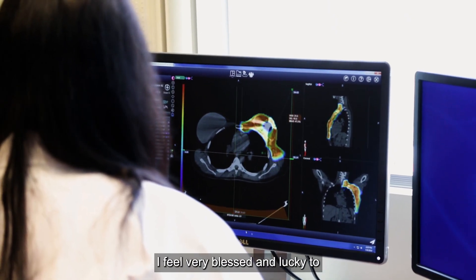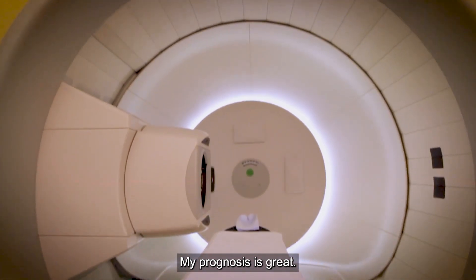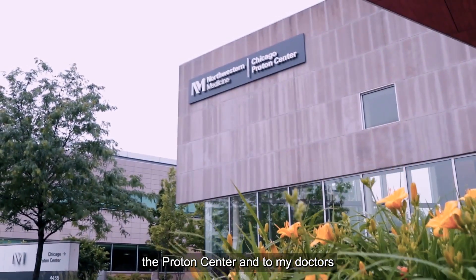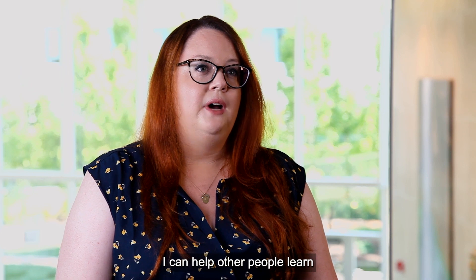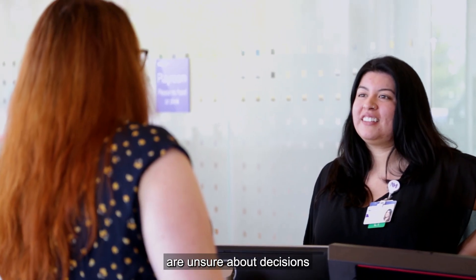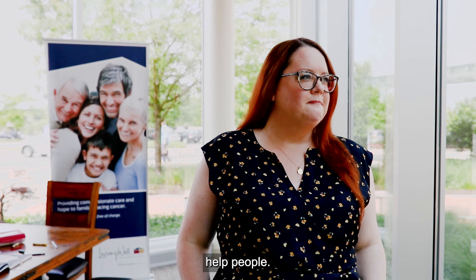I feel very blessed and lucky to have had the stability of the proton center and that treatment available. My prognosis is great. It's difficult to put into words what I would say to the people at the proton center and to my doctors at Northwestern — they saved my life. Nobody expects to have breast cancer at 35, and I think if I can help other people learn, or help to support other people who are unsure about decisions and treatment and about proton therapy, then that experience will have meant something and will help people.